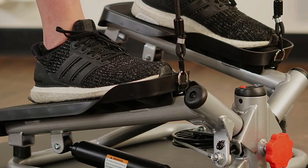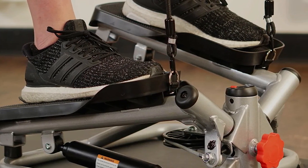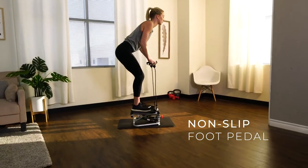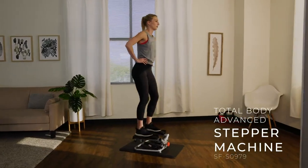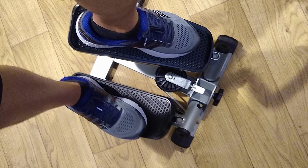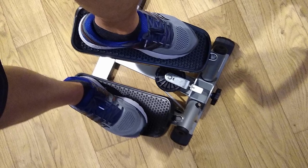One thing to note is that the mini stepper requires some breaking in — the resistance and drive system will be quite stiff at first, but after a few uses it should become easier. The sturdiness of this mini stepper is a plus point; it makes the ride smooth and steady even when stepping at max speed. The Total Body Mini Stepper arrives at your door fully assembled and even comes with an extra battery for the console.